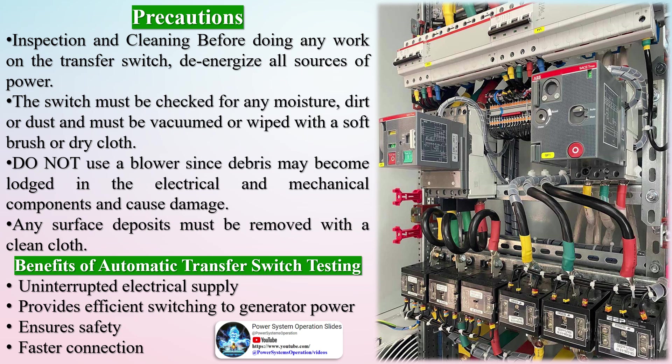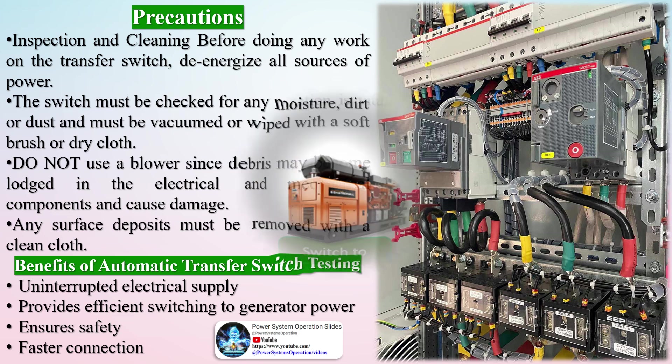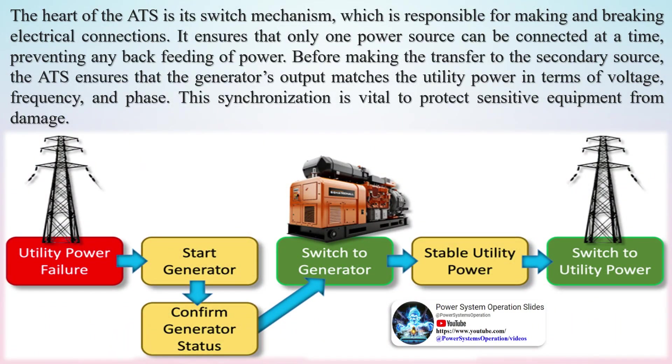When disabling the generator set, be aware that accidental starting can lead to severe injury and even death. Safety measures must be taken to prevent the generator set from starting during maintenance via a remote start/stop switch, an ATS, or another remote start engine command. Before operating on the generator set or any attached parts like the transfer switch, detach the generator set as follows: move the generator master switch to the OFF position, disconnect the power to the battery charger, and remove battery cables starting with the negative lead first.